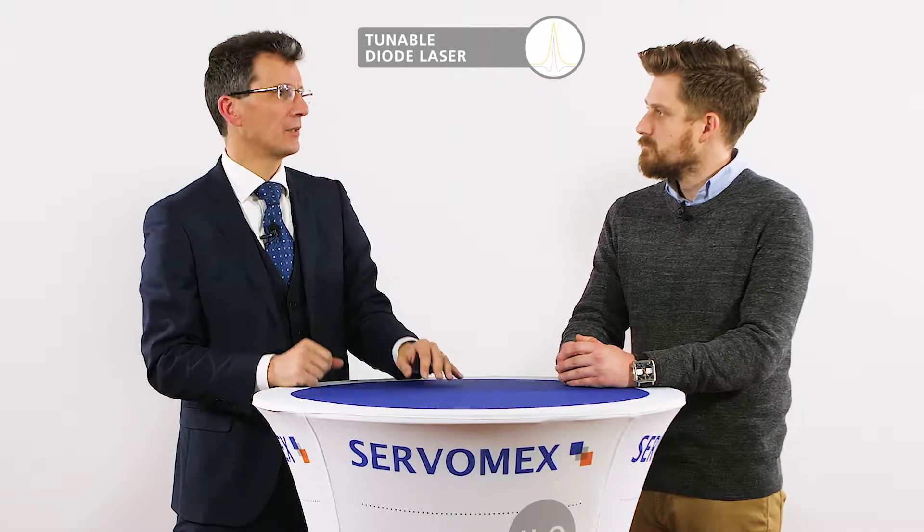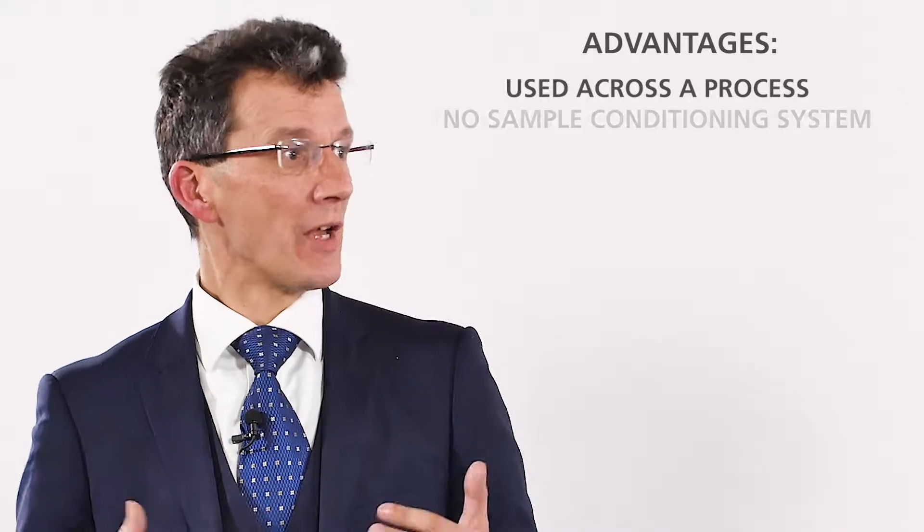Could you tell us a little bit more about Servomex's TDL technology and the advantages? Laser technology is a relative newcomer to the process — it's been around for 20 years, and its big advantage has always been that you can use it across a process with no sample conditioning system, so there is less maintenance than the traditional paramagnetic and sample conditioning system. On the negative side it is affected by pressure and temperature changes within the sample, so you have to make appropriate allowances for that. Servomex have been offering this technology for at least 15 years and we have significant experience, especially on combustion processes and safety oxygen processes.